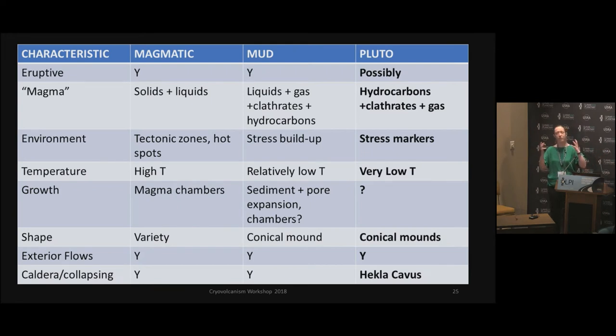So comparison-wise for Pluto, we are dealing with clathrates, we are dealing with methane gas, we do see stress markers, obviously low temperatures at 40K. The question mark here is still up in the air of how in the world do these things grow. But we still have some sort of good correlation with mud volcanism.